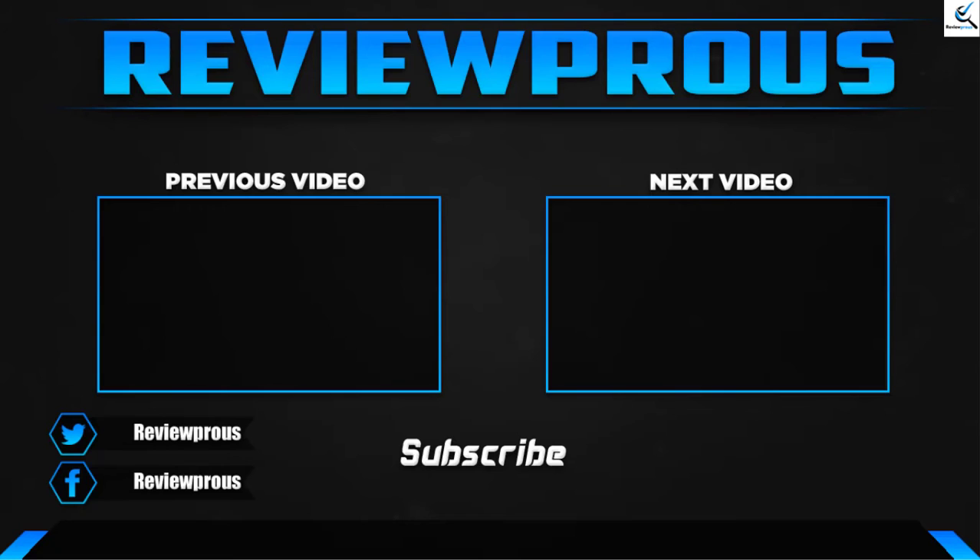Thank you for watching, guys. I hope you liked this video. If this video helped you, please make sure to like, comment and subscribe. If you have any questions related to these products, you can leave a comment down below, and I hope to get back to you as soon as possible.